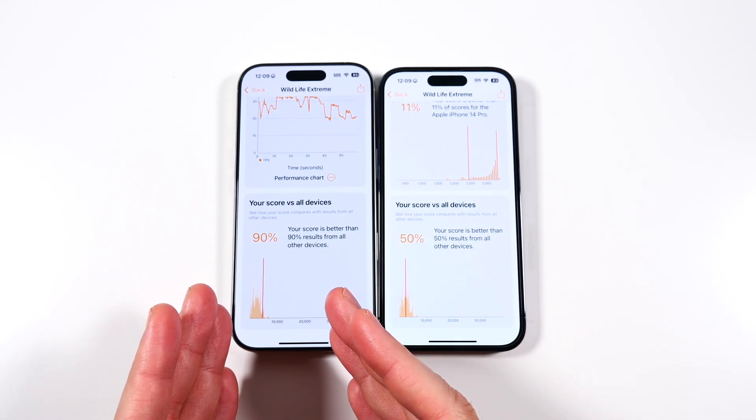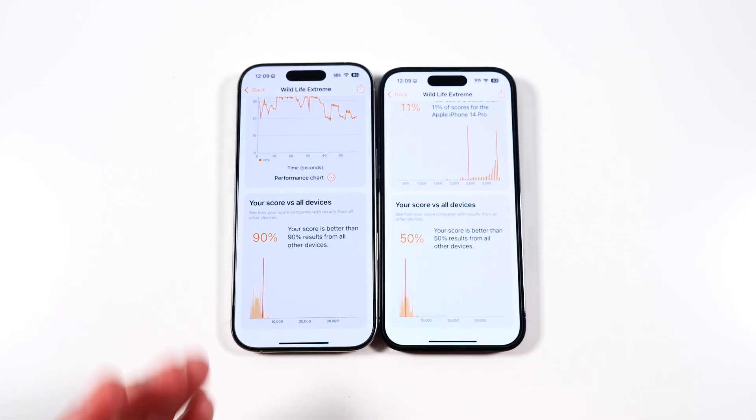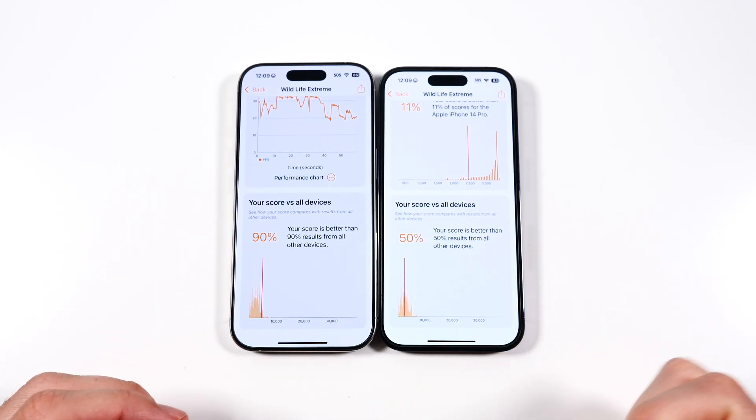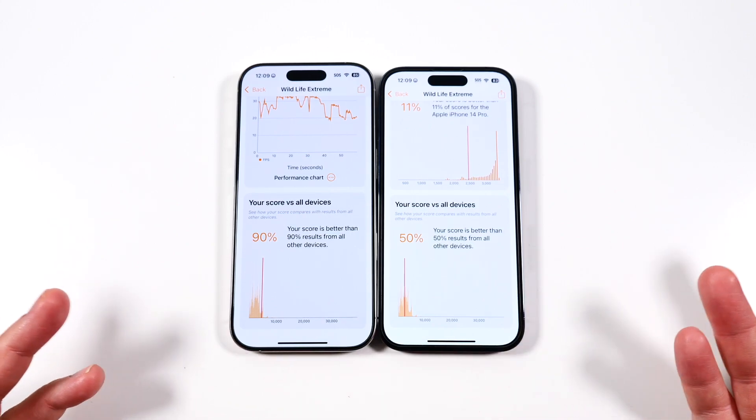The fastest device I've seen beat these is something like the M series iPad. There aren't many devices doing much better than the iPhone 16 Pro — maybe some top-level Android phones, and beyond that the M4 iPad.